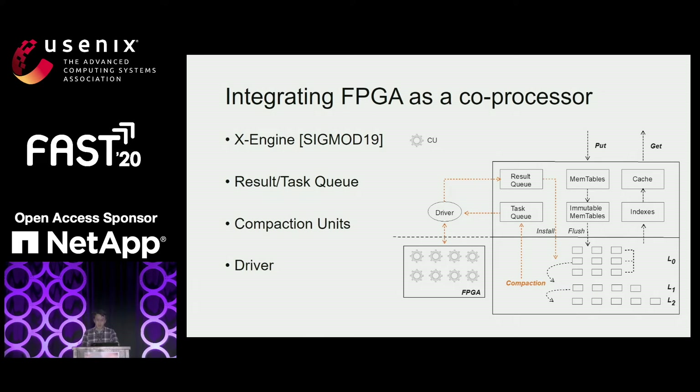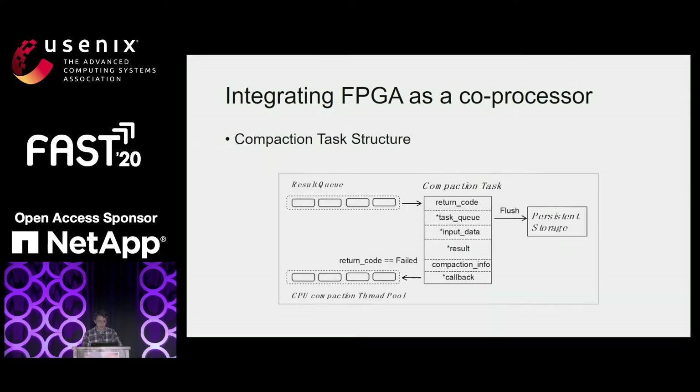This figure shows our design of the FPGA offloading for compactions integrated with X-Engine. X-Engine is one of the state-of-the-art LSM KV stores widely used at Alibaba. In the baseline system without offloading, get, delete, multi-get, flash, and compaction operations are processed by CPU — we call this the CPU-only baseline. To offload compaction, we design a task queue to buffer newly-triggered compaction tasks and a result queue to buffer compacted KV records in main memory. We introduce a driver to manage data transfer between host and FPGA, and on the FPGA we deploy multiple compaction units, called CUs, responsible for merging KV records.